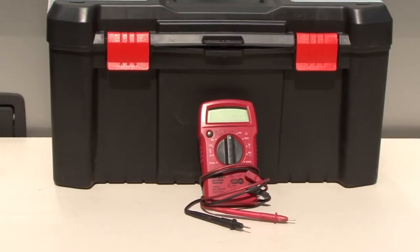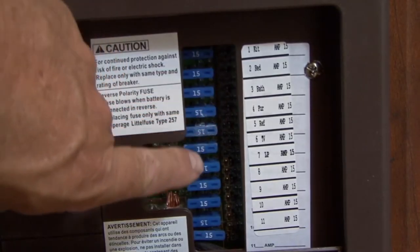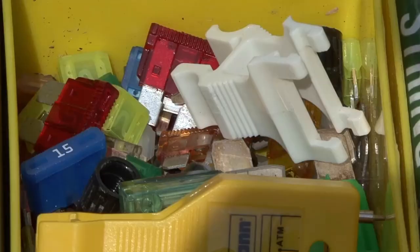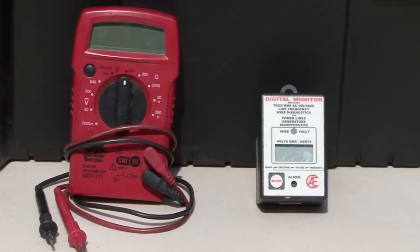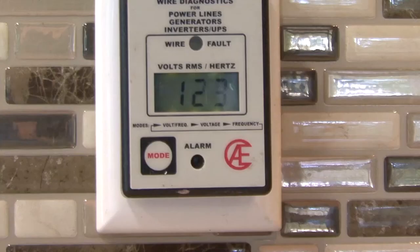Next is a digital voltmeter — this is absolutely essential. You can use it for a quick check of the battery's state of charge, you can test 12 volt DC circuits and 12 volt fuses, and you can check 120 volt AC circuits and outlets. I keep some spare fuses on hand just in case. In addition to a voltmeter I keep a digital line monitor in the RV. You can use it to test for faulty wiring at the campground before plugging the RV in, and you can use it to monitor AC voltage during your trip.